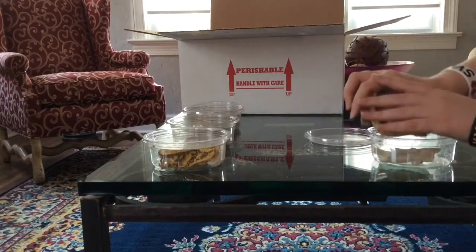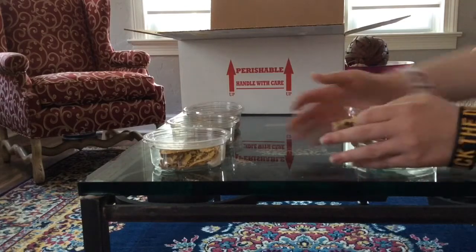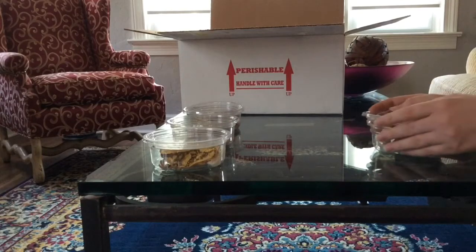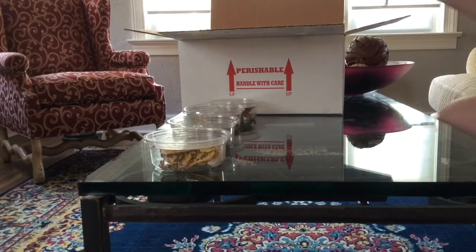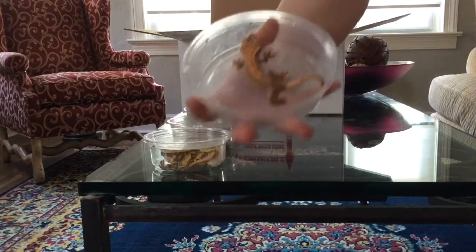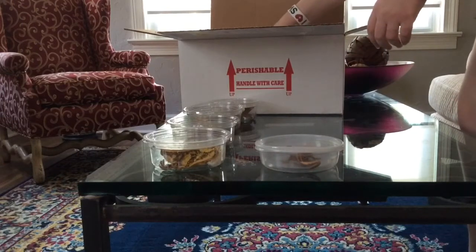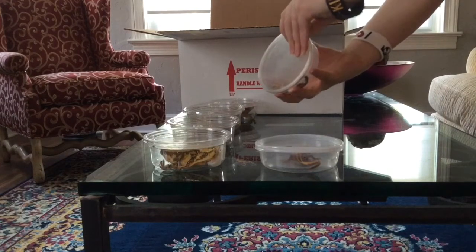I can't wrangle you and all the other geckos I have to show off, I'm sorry. Let's see what we got here — a nice little lavender pink stripe. Got a bunch of babies in here. Oh, this is a good looking one!